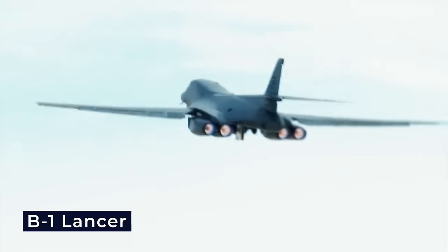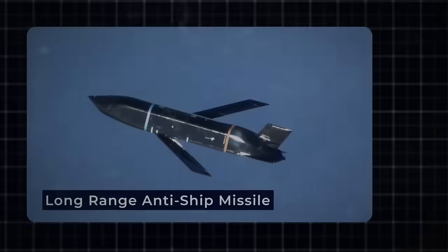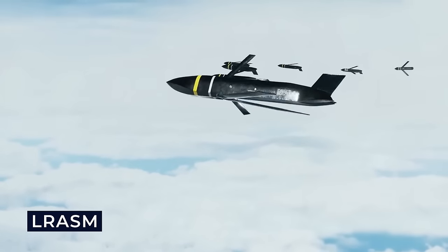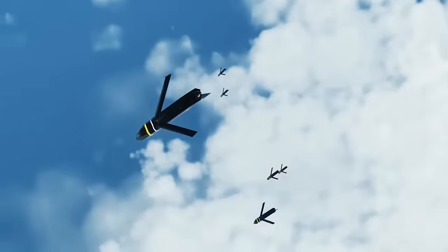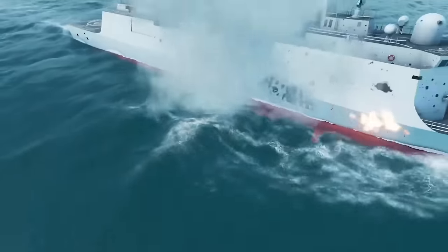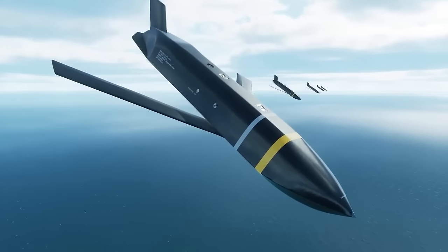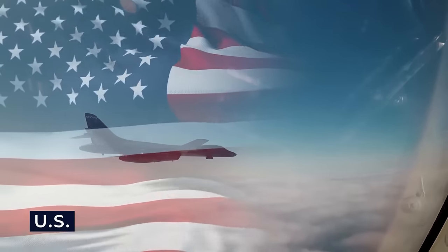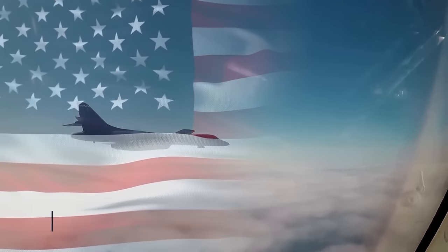Regarding anti-ship capabilities, the B-1 Lancer can be armed with the Long Range Anti-Ship Missile (LRASM), designed to autonomously detect and engage specific targets. The ability to carry anti-ship missiles enhances the B-1's role in maritime and littoral operations, providing the United States with a versatile and flexible strategic platform.